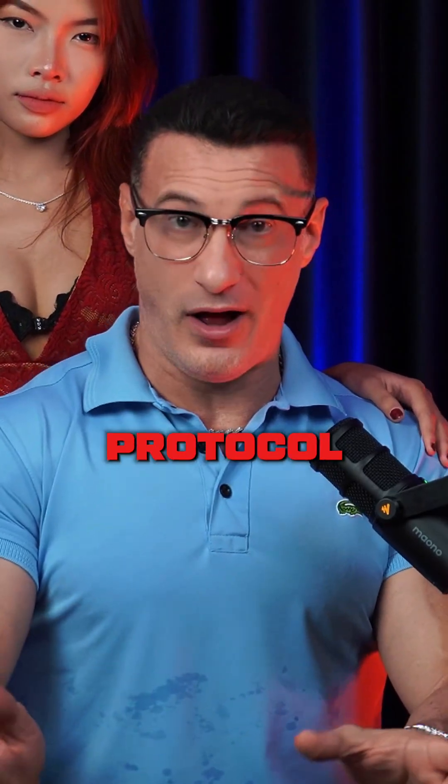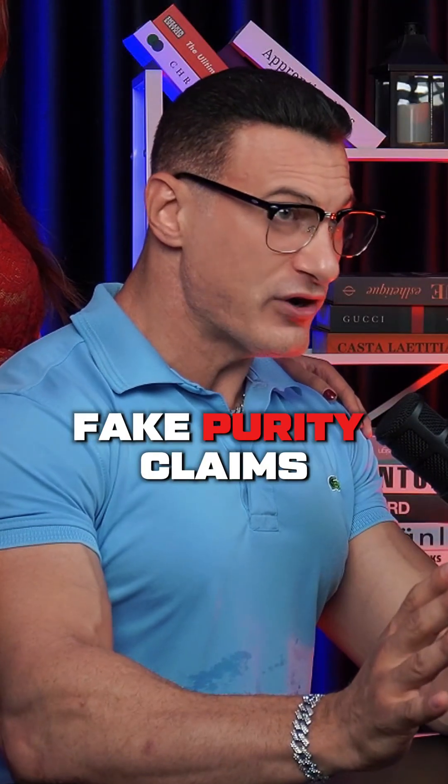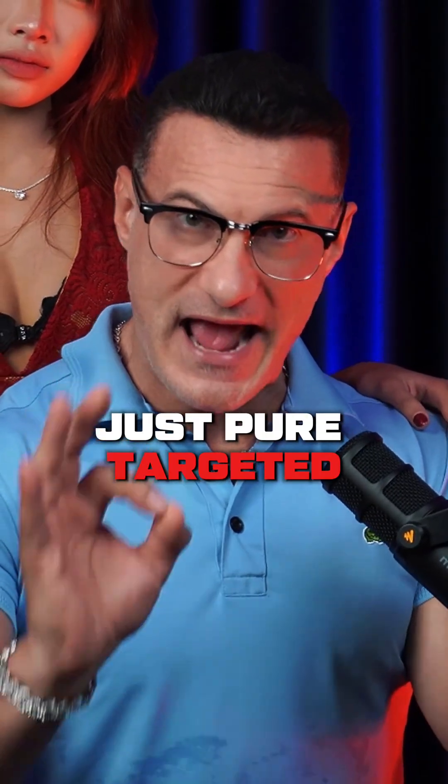That's why I built the Enhanced Protocol. No creams, no fake purity claims — just pure targeted anabolic support.